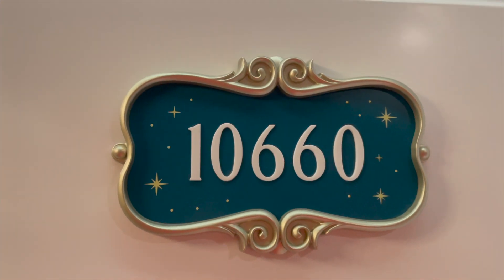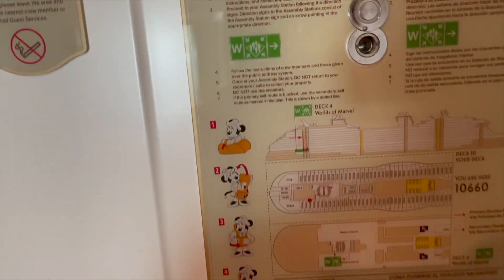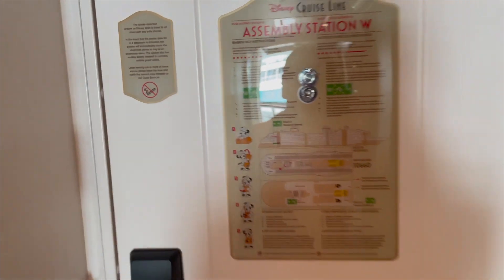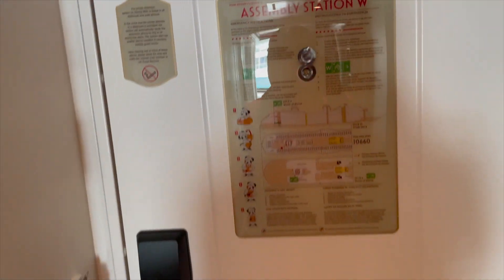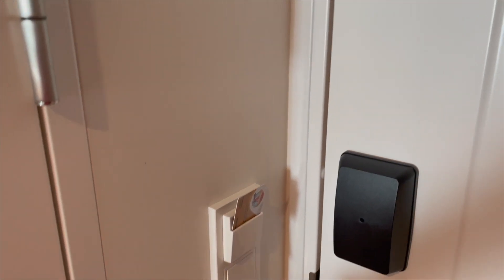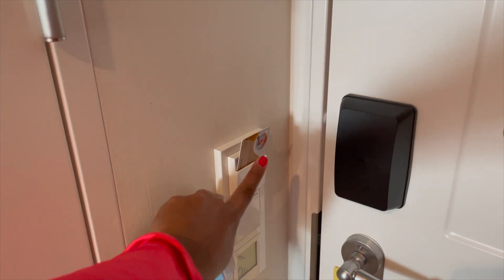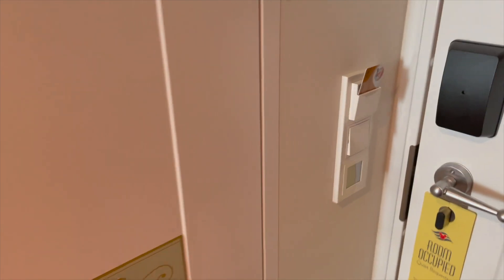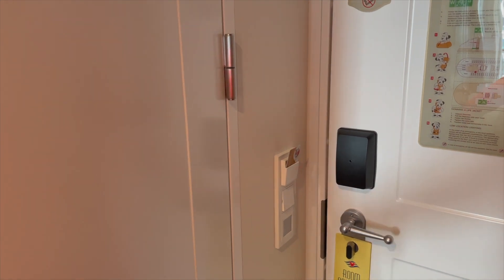This is room 10660 on the Disney Wish. Our room was just refreshed but we have moved in — it's been a day. You have the board with directions for how to evacuate and all that safety stuff. The lights are controlled by a key card. I could put in one of my old Carnival cards, because if you take it out you won't have access to any of the electricity. That's something I appreciate about Disney.